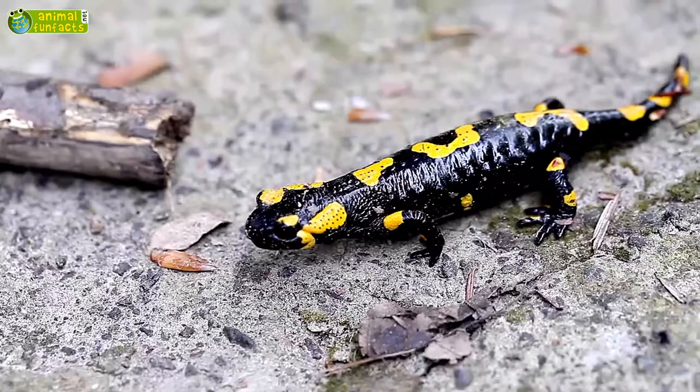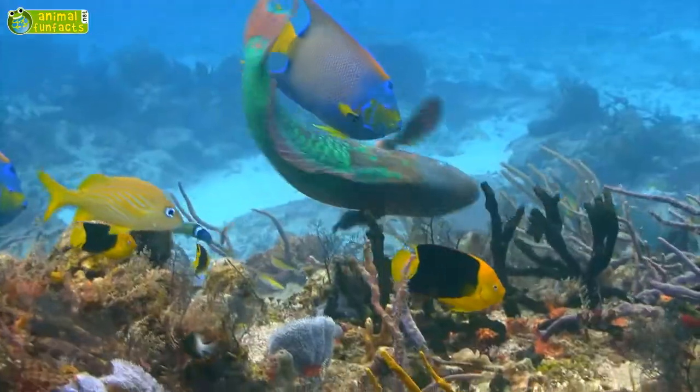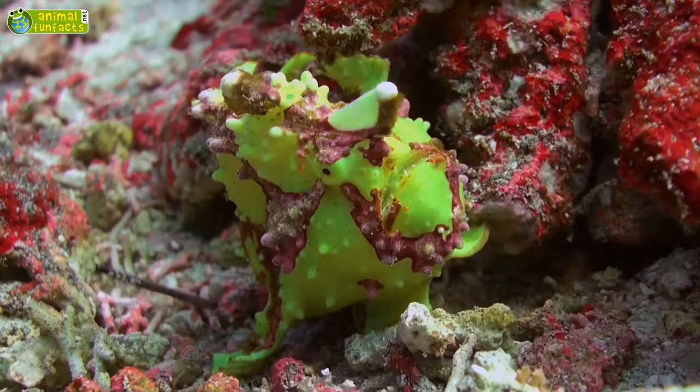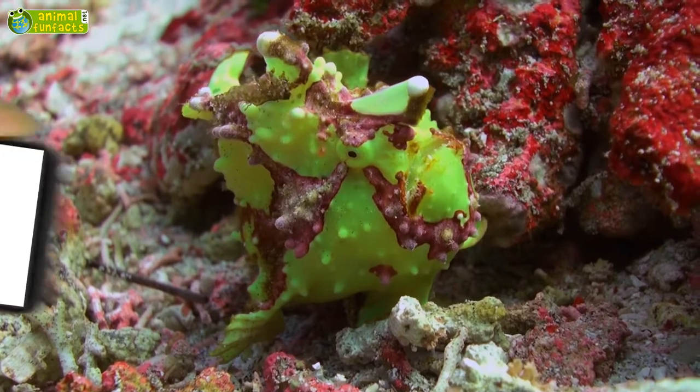Colorful animals often want to warn or scare off others. And yet, not always. Bright colors can even be a camouflage. Why are many animals so colorful?